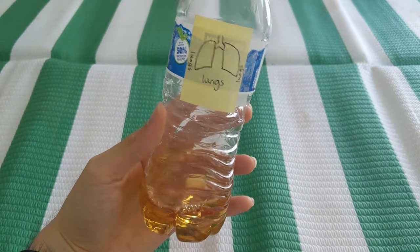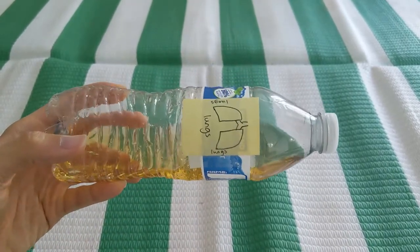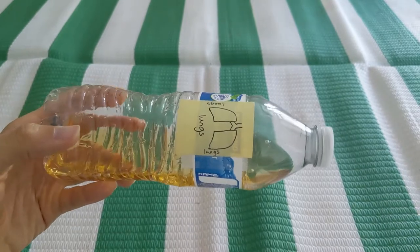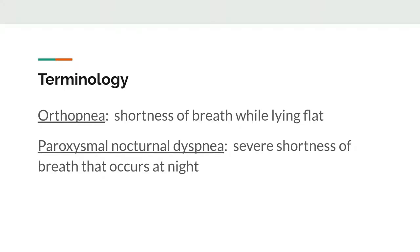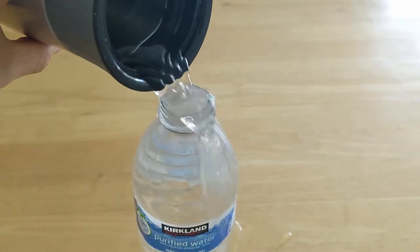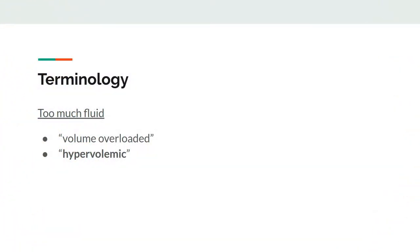Now, watch what happens when you lie down. The fluid gets redistributed to the rest of your body, which means that fluid goes from your legs into your lungs. That's why patients with heart failure are often unable to lie down flat and have worse symptoms at night. We say that patients with too much fluid are volume overloaded, or hypervolemic.